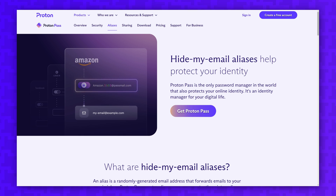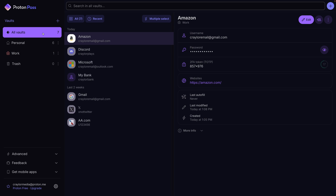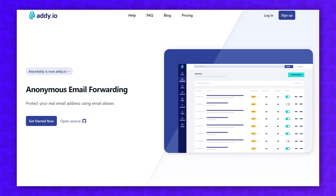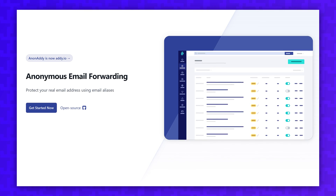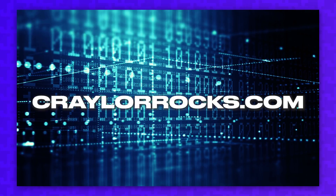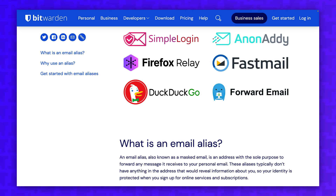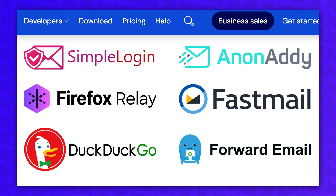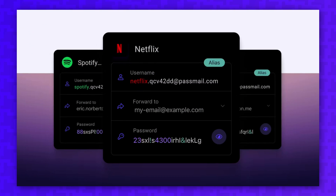The hide-my-email aliases generated by ProtonPass are on their domains, so if you ever cancel your ProtonPass Plus subscription, things get a bit dicey. But if you use a third-party service like Addy.io, you can connect a custom domain name and create aliases on your own domain. This way, if you ever switch password managers, your aliases continue functioning as expected. And if you ever cancel your Addy.io account, you could recreate those aliases using your domain at another alias service. So with Bitwarden you have the choice to pick an alias service that allows a custom domain, but with ProtonPass you have to either use their included domains or set up a third-party service anyway.